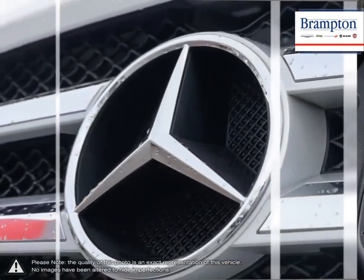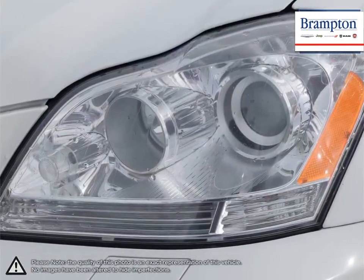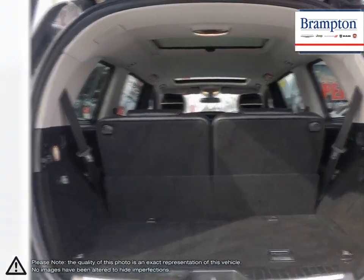Welcome to Brampton Chrysler. Thanks to a large selection of new and used vehicles from Chrysler, Jeep, Dodge, Ram, and Fiat, Brampton Chrysler is confident we can find the perfect vehicle that's right for you.